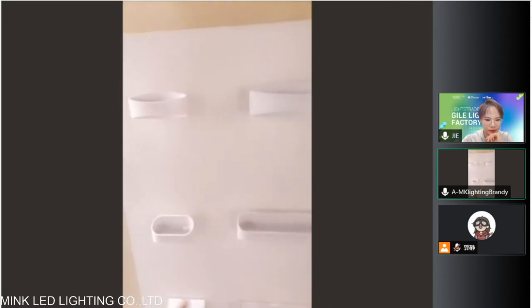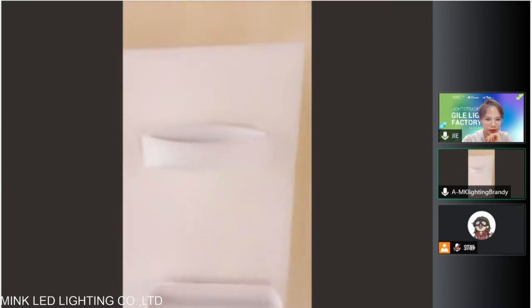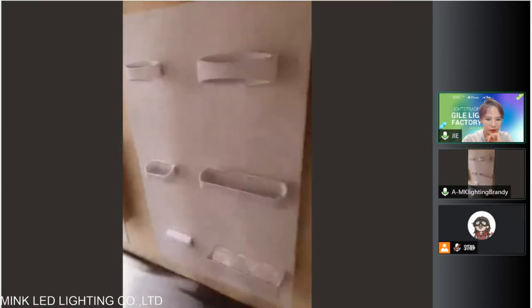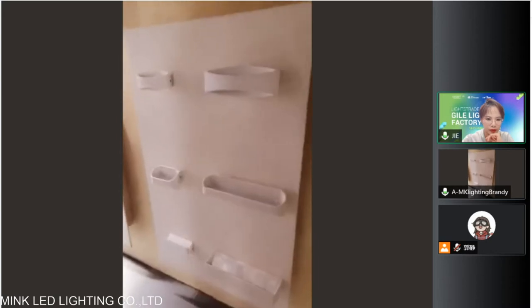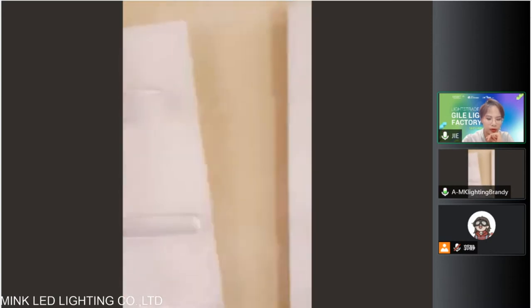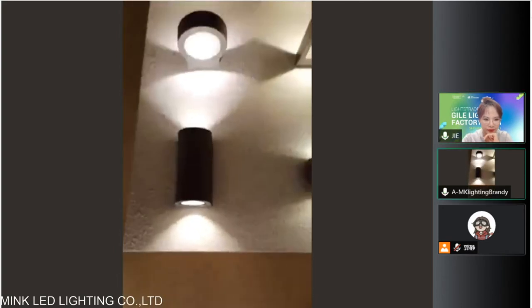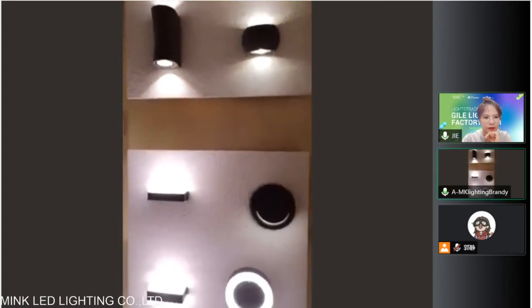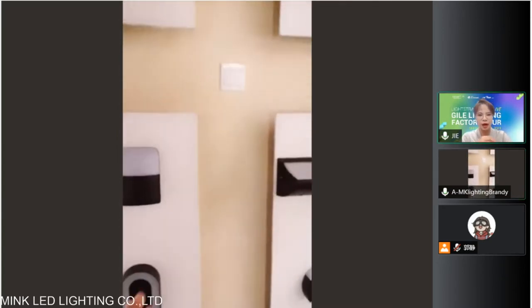This model is the indoor lighting — it's IP 20. Is that waterproof? No, this is not waterproof. And this all is waterproof — IP 65. Waterproof, can be used outdoors.